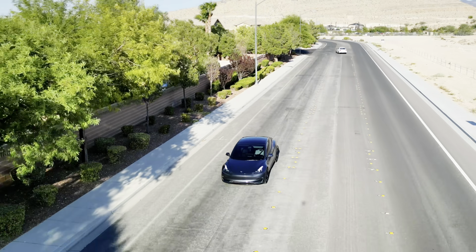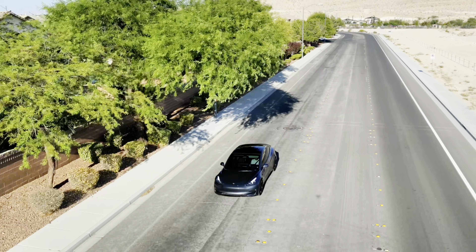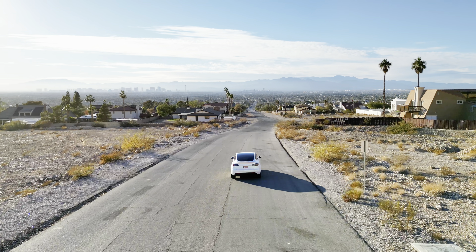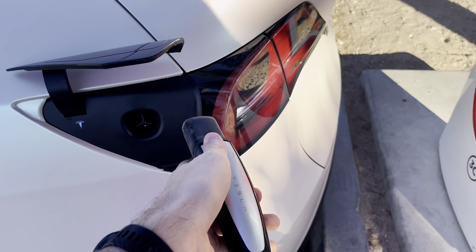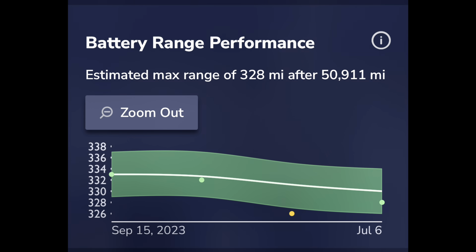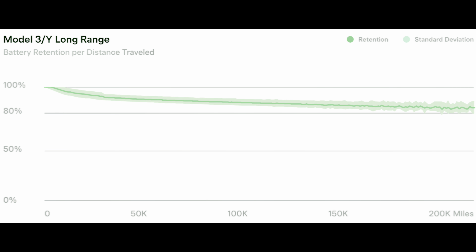Tesla batteries are meant to last well over 200,000 miles, despite some people on the internet telling you otherwise. But there are some things you need to know to make sure you get the most life out of your Tesla battery. In this video, we're going to talk about those things, which include good charging habits, how to run battery health tests, what normal degradation looks like, and more.